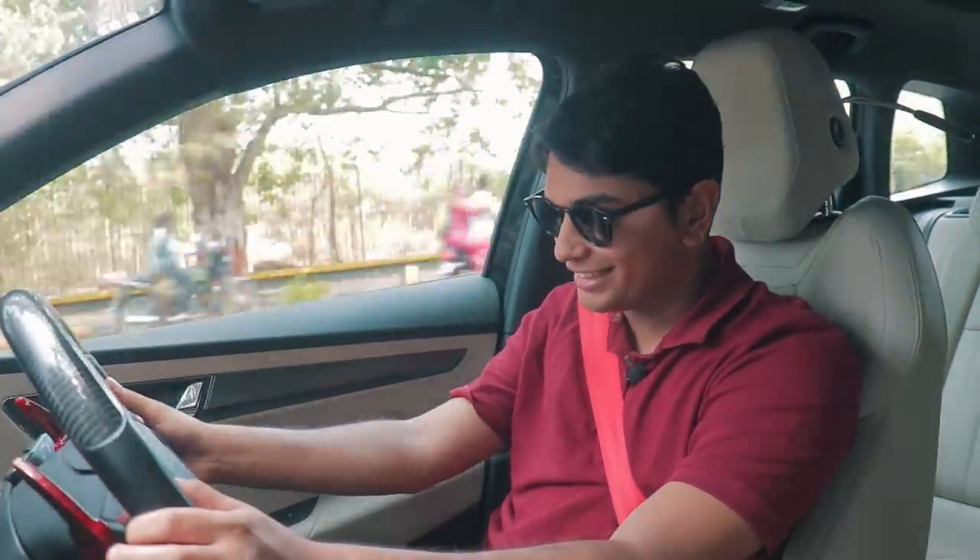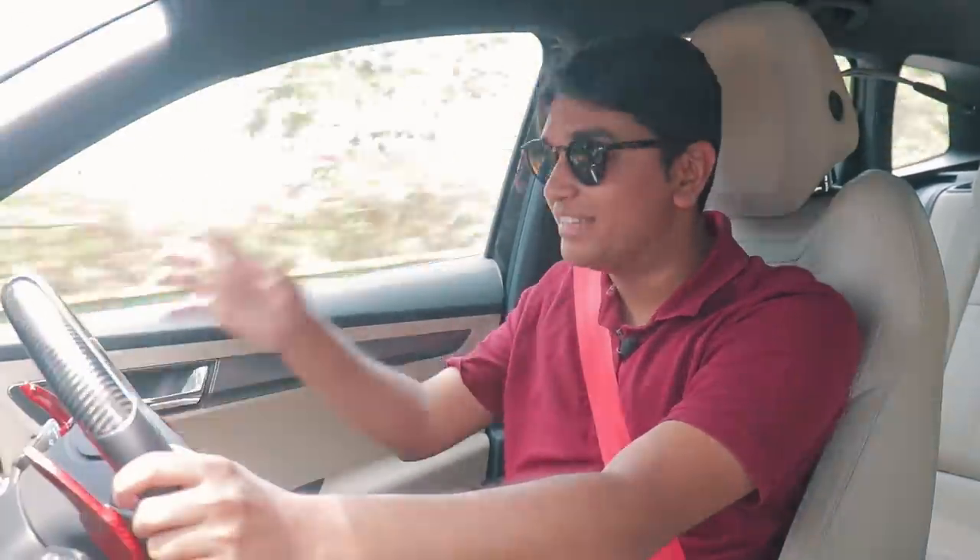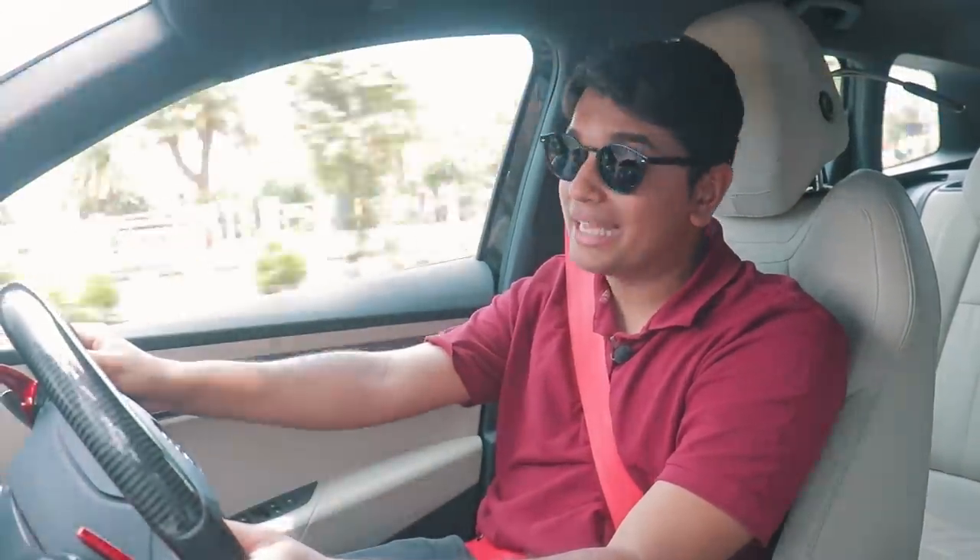My final thoughts on this Stage 2 Skoda Karoq 1.5 TSI: first of all, it's an epic sounding car and this is a family SUV — that's the thing I'm trying to wrap my head around. Finding one on the used market is going to be a little bit of a task, but if you do find one, you can definitely mod it and make it into something of a cool daily. My ideal build for this thing would be to lower it a little bit, get some nice 18-inch wheels and put a ski hatch on the top — proper roof box type of stuff.